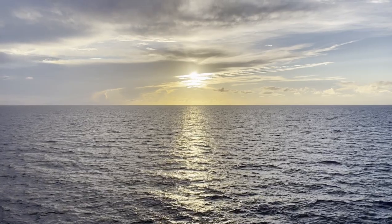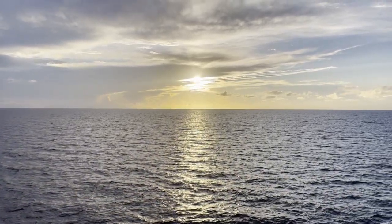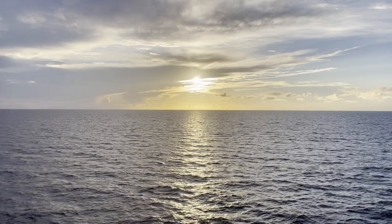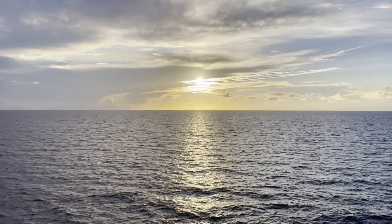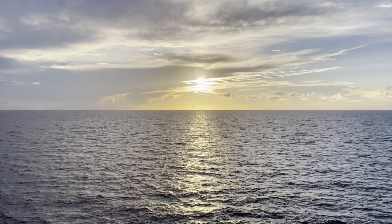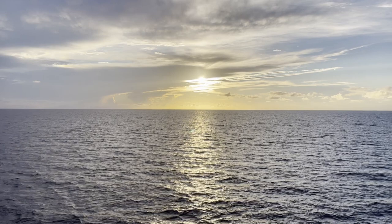And that's just about going to do it for our tour of the Norwegian Encore. I hope you enjoyed our two-part video and if you did, please don't forget to like and subscribe to the channel. As we sail off into the sunset, this is Traveling Joe saying thank you for watching and we'll see you on the next video.